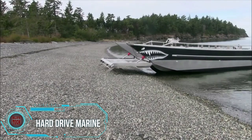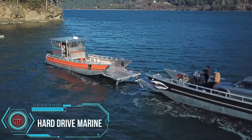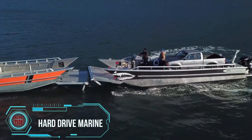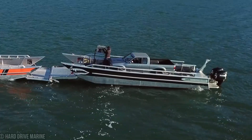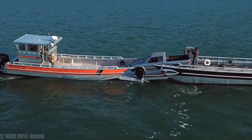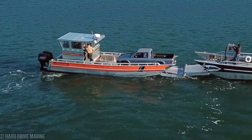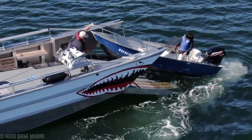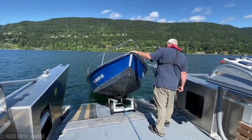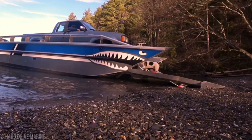Ever dreamt of conquering the roughest waters or exploring remote coastlines without breaking a sweat? Enter Hard-Drive Marine Boats, your ultimate companion for commercial and industrial adventures. These aren't your run-of-the-mill landing crafts — they're built tough with a deep dead-rise and high shine, ensuring they glide and perform like champions even in the choppiest of waves.